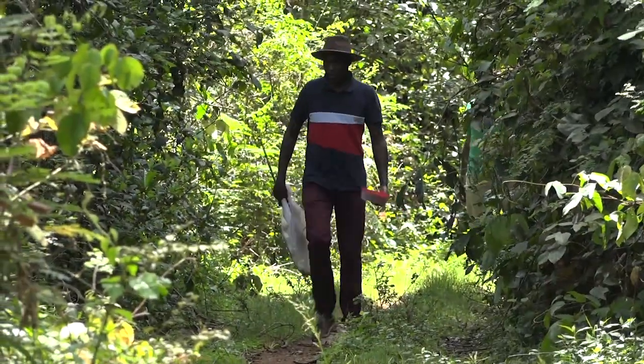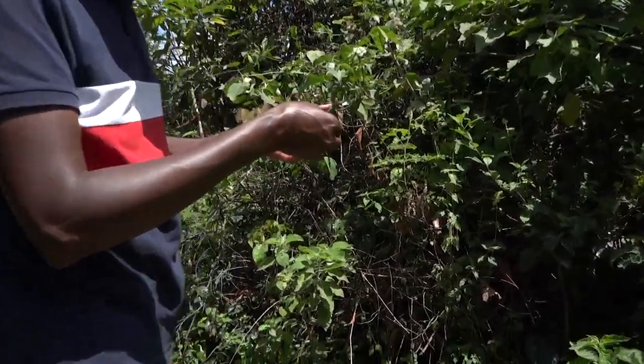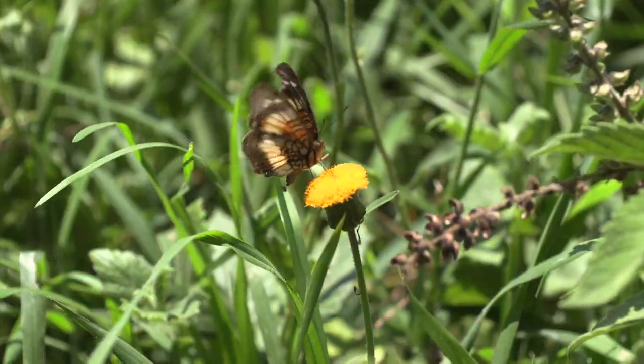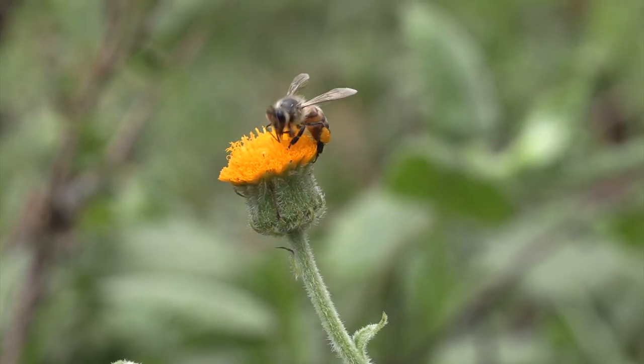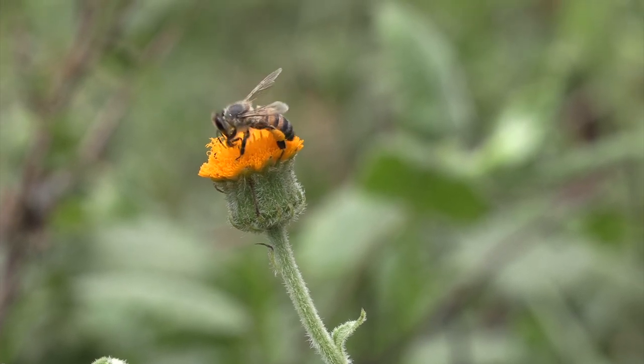The Tana River Basin is replete with pollinators. One of the key features about the Tana River Delta is the richness in terms of pollinators — these are generally the flower visitors. When talking of pollinators or flower visitors, we are not just talking of bees. There are so many other diverse groups of invertebrates that visit the flowers and assist in pollination.